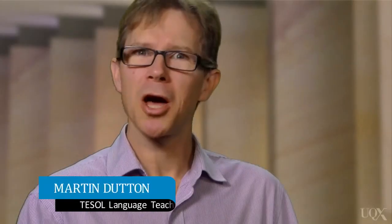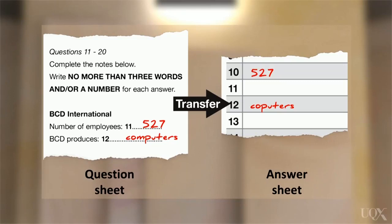The last strategy that we're going to cover is important once section 4 of the listening test has finished. At this point in the test, you'll be given 10 minutes to transfer your answers from the question paper to the answer sheet — meaning copying the answers from the question sheet to the answer sheet. This may sound easy, but mistakes can be introduced in spelling, copying to the wrong question number, and leaving a blank or forgetting to copy an answer.